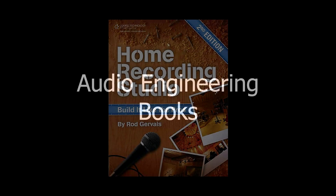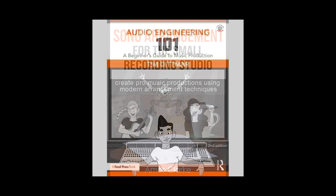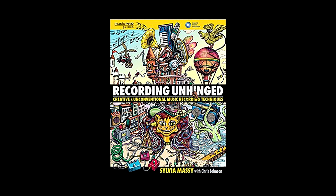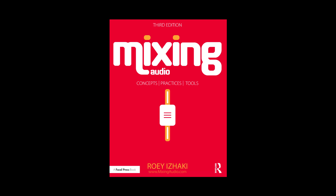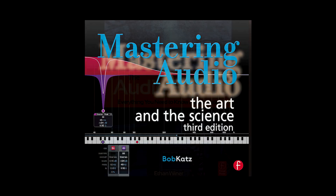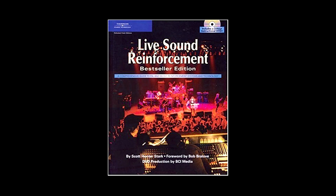Books on audio engineering. I loved getting books on recording, mixing, and mastering when I was first starting out. If the audio engineer you know is relatively new, here are some of my favorites: Home Recording Studio: Build It Like the Pros; Song Arrangement for the Small Recording Studio; Audio Engineering 101; A Beginner's Guide to Music Production; Recording Unhinged: Creative and Unconventional Music Recording Techniques; Mixing Audio: Concepts, Practices, and Tools; Mixing Secrets for the Small Studio; Mastering Audio: The Art and the Science; The Audio Expert: Everything You Need to Know About Audio; and Live Sound Reinforcement.